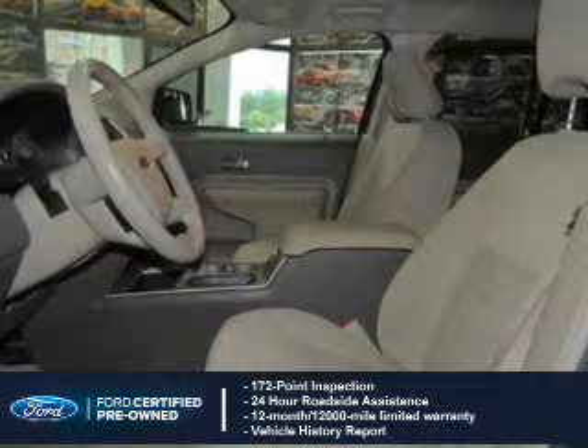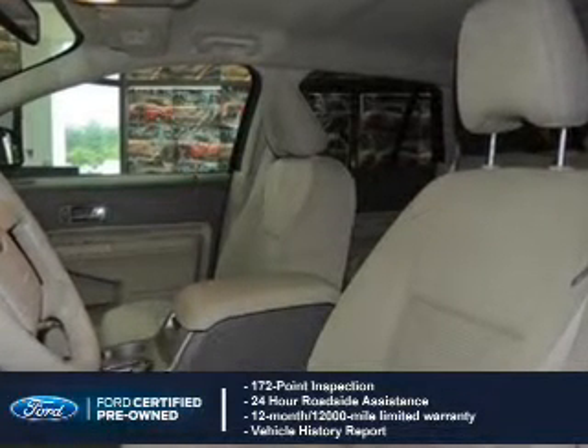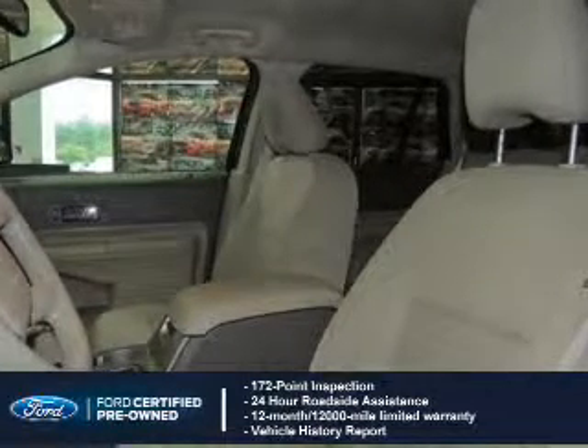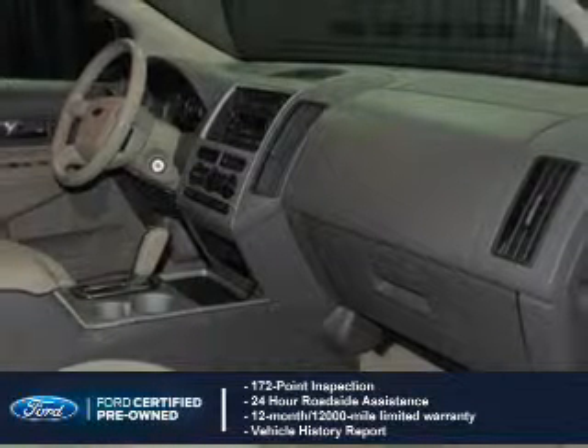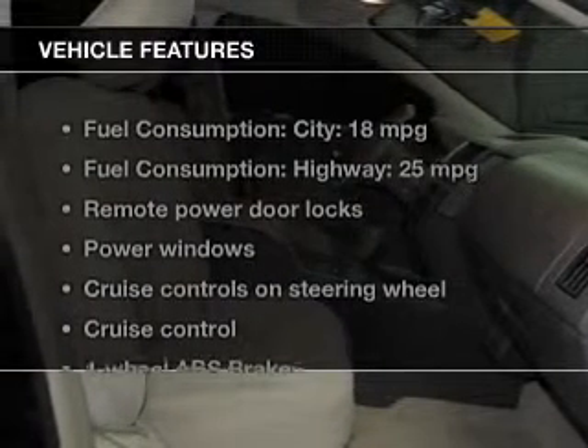With Ford certified pre-owned vehicles, peace of mind comes standard, featuring a 172-point inspection, 24-hour roadside assistance, vehicle history report, 12-month 12,000-mile comprehensive limited warranty, plus 7-year 100,000-mile powertrain limited warranty coverage.